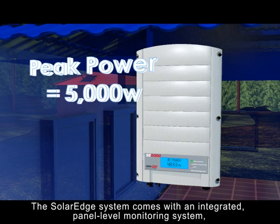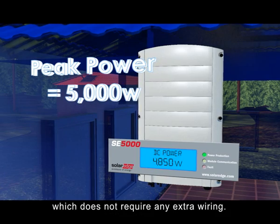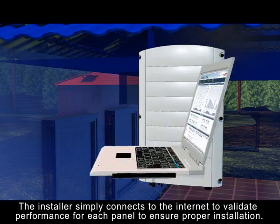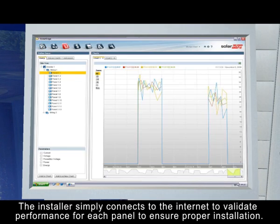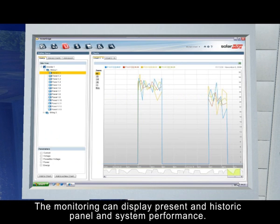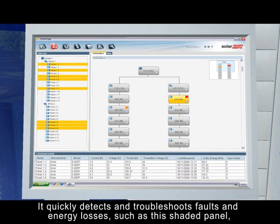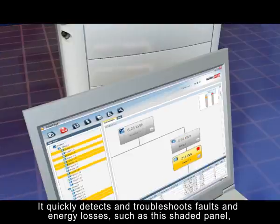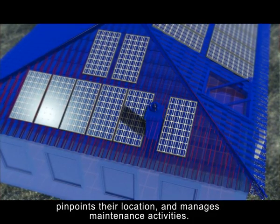The SolarEdge system comes with an integrated panel-level monitoring system, which does not require any extra wiring. The installer simply connects to the Internet to validate performance for each panel to ensure proper installation. The monitoring can display present and historic panel and system performance. It quickly detects and troubleshoots faults and energy losses, such as this shaded panel, and pinpoints their location.